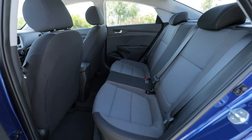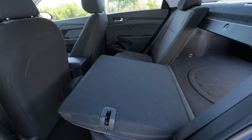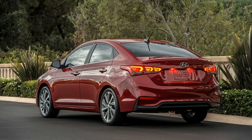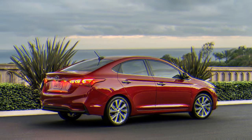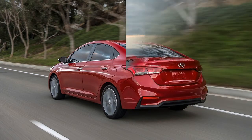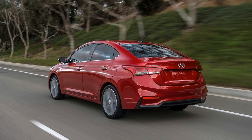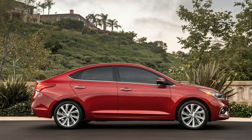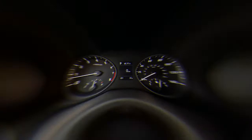Standard features included in the base SE trim are a 5.0-inch touchscreen, cloth upholstery, Bluetooth connectivity, 15-inch steel wheels, and a rear-view camera. The SEL trim adds 15-inch alloy wheels, Android Auto and Apple CarPlay, a 7.0-inch touchscreen, rear disc brakes, and a second USB port. Limited models get LED tail lights, LED daytime running lights, heated front seats, a 3.5-inch multi-information display, forward collision warning, automatic emergency braking, 17-inch alloy wheels, keyless entry and start, a sunroof, and automatic climate control.